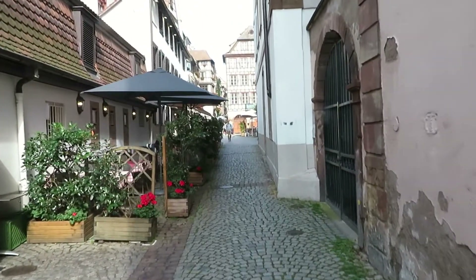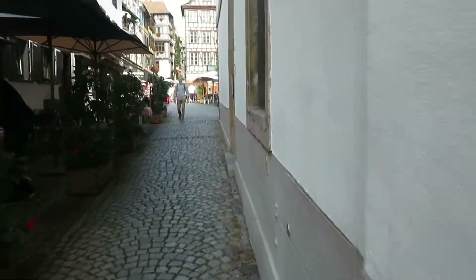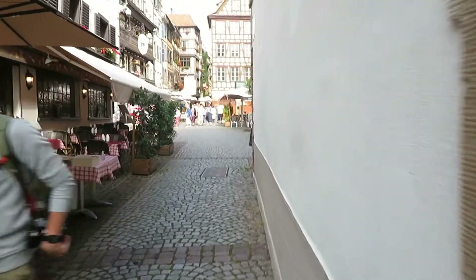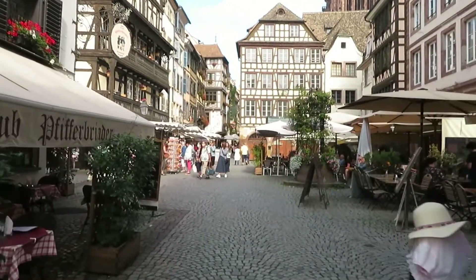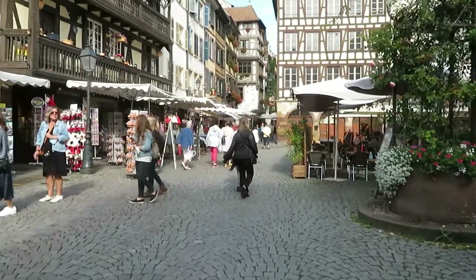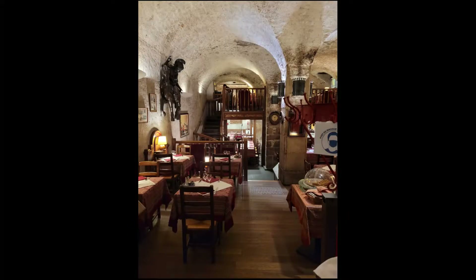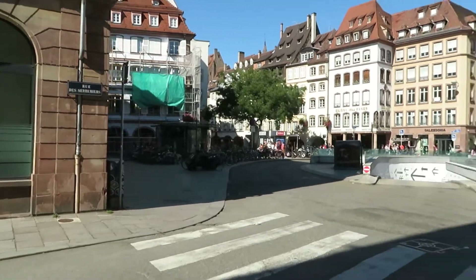So this is walking up from the boat ramp straight north to the cathedral. Nice little spot for a cafe in here.